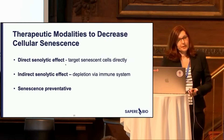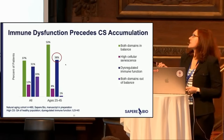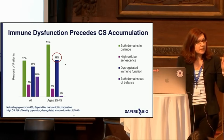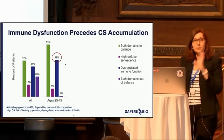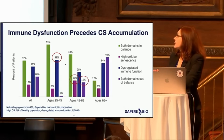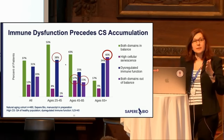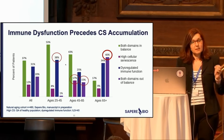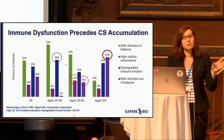We saw something really interesting early on that made us think the direct senolytic approach is probably not the best way to go. In a natural aging study, we saw that a lot of people — even at early ages — have immune dysfunction alone. Only about eight percent have dysfunction in cellular senescence. So many people have immune abnormalities that way precede senescent cell accumulation, suggesting that if you're optimizing for efficacy and safety, you don't necessarily want to use direct senolytics in patients who don't have a senescence problem yet — you might want to target the immune system instead.